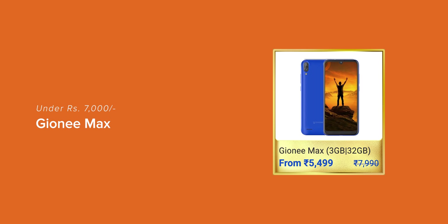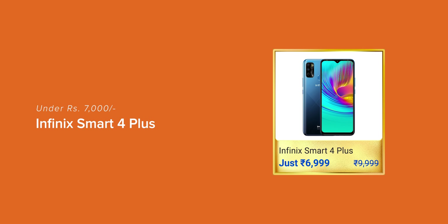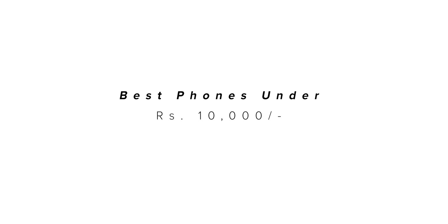But if you don't like this device, then you can also go with the Xiaomi Redmi Max or the Infinix Smart 4 Plus. Moving on, we have the under 10,000 rupees budget category.